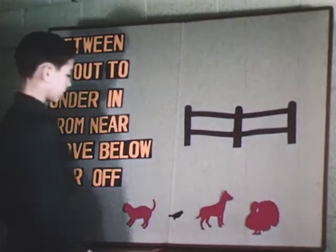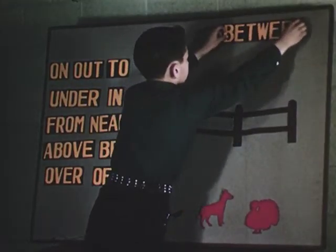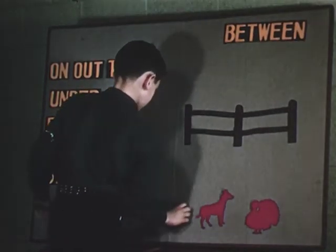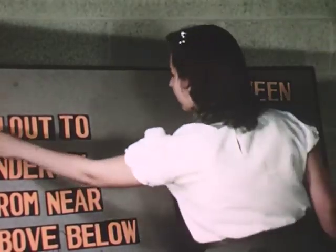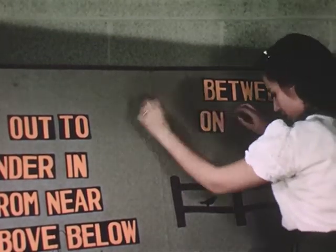In the later elementary grades, the felt board also can contribute to effective language teaching. Such concepts as the meanings of prepositions become less difficult to grasp when their meanings are visualized with this instructional tool. The felt board appeals to older children as it does to younger ones, and pupil participation is easy to achieve when using it.